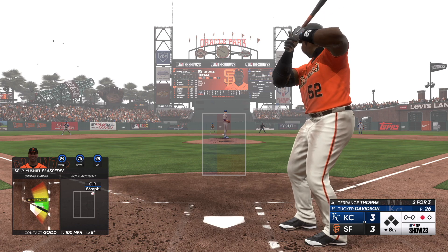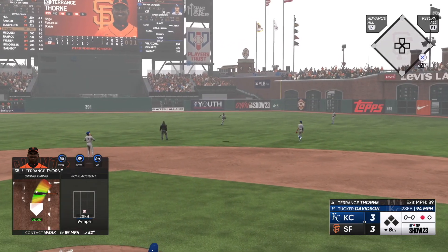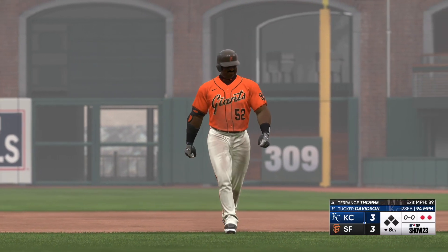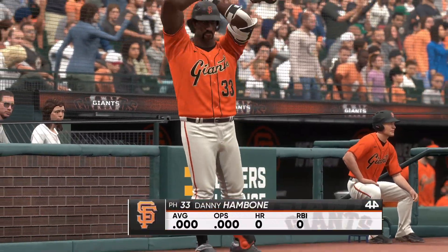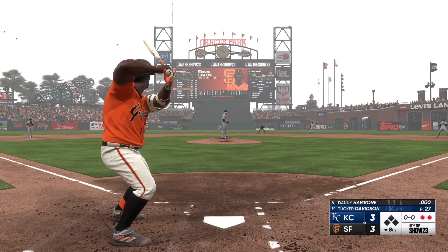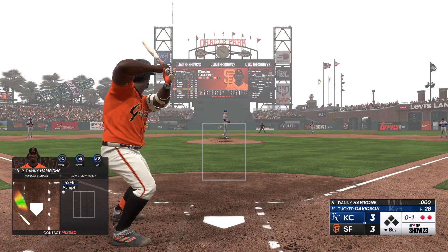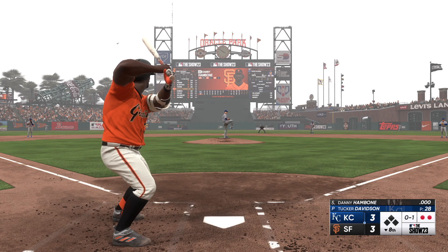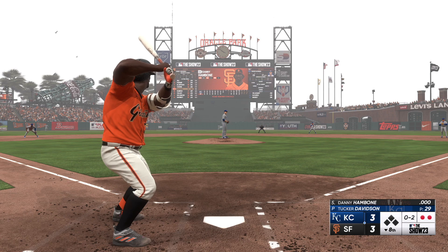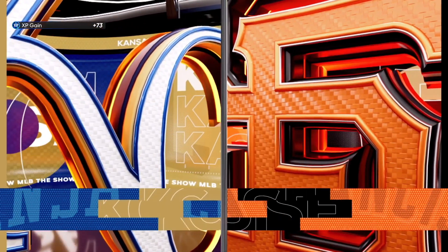Next will be the cleanup hitter, Terry Thorne. That one is lifted in the air — Blanco settles underneath it, squeezes it. Out number two. Now a pinch hitter, Danny Bulldog — he represents the go-ahead run. Swing and a miss, strike one. Swings through that — and a swing and a miss. That ends the frame. Giants are down one, two, three. It's tied and we are heading to the ninth.